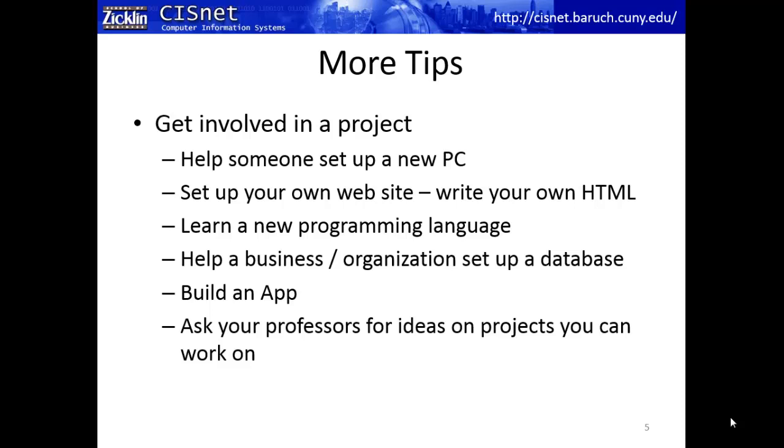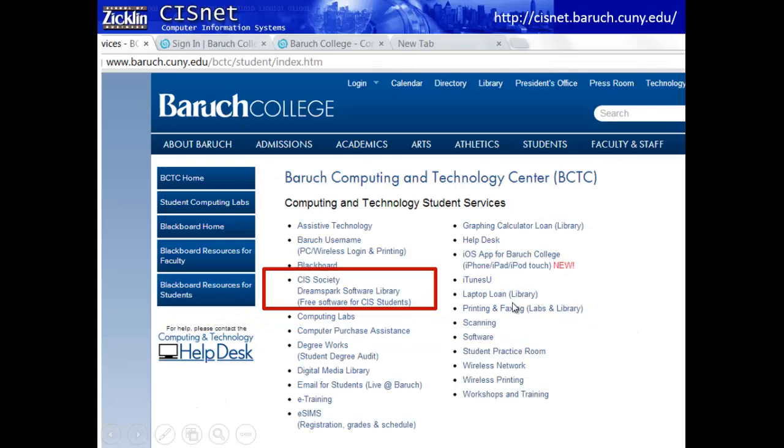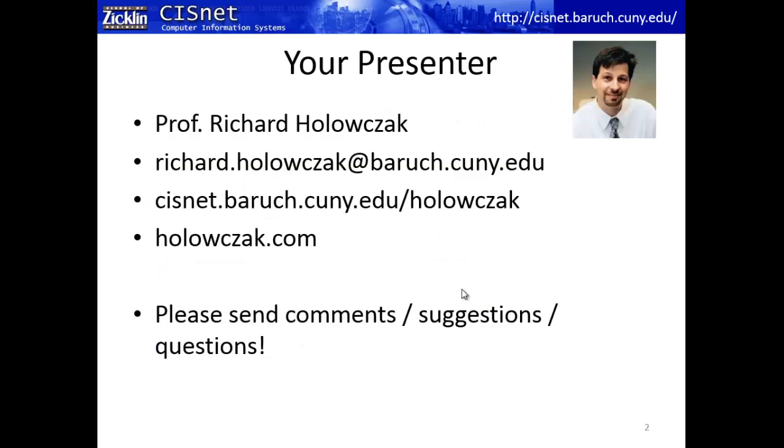I'm going to wrap up this video. In the next video we're going to talk about how, as a CIS student at Baruch, you can get software like Microsoft Access, Visual Studio, and Windows 7 completely for free. As always, happy to hear your comments, suggestions, and questions.